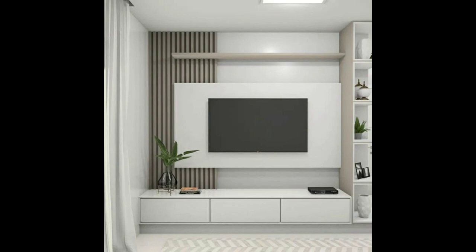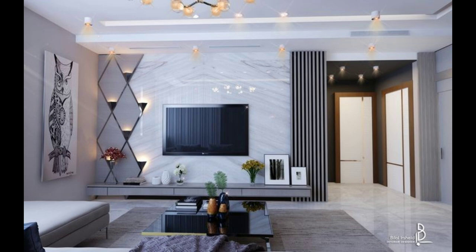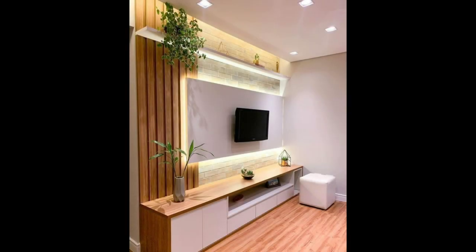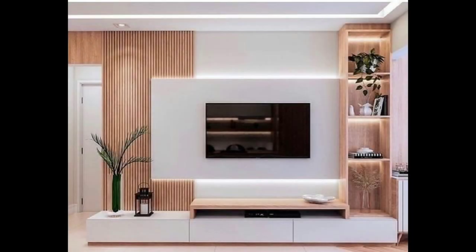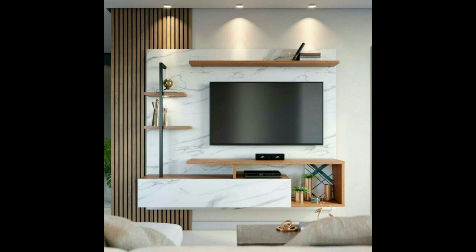1. Surrounded with storage. Surrounding your television with built-in storage solves two problems at once — you create a convenient spot for some of your most prized possessions and you can frame your TV with shelves that are just the right size. Although this TV appears to be the only feature on this wall, two doors on either side of it open up to reveal walls full of shelving.